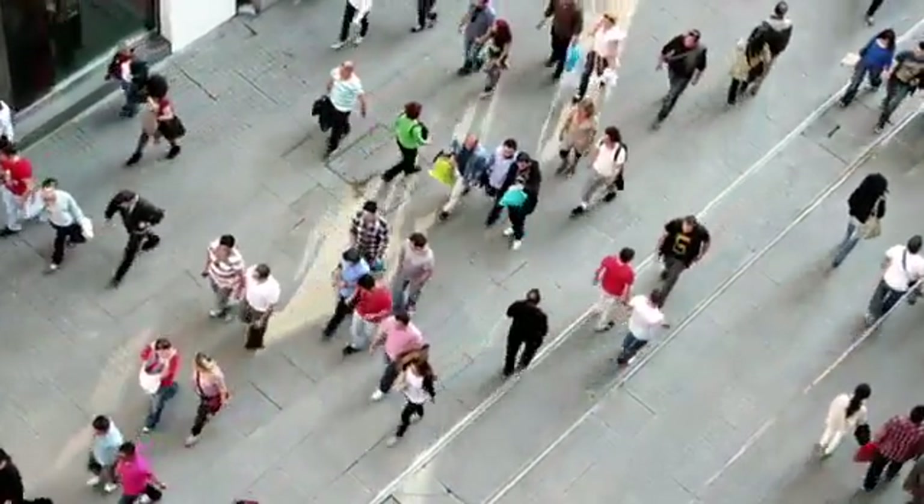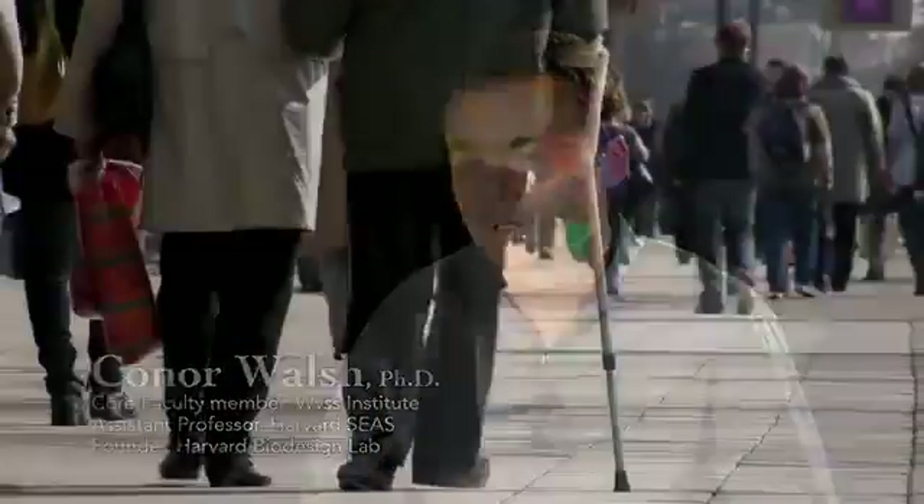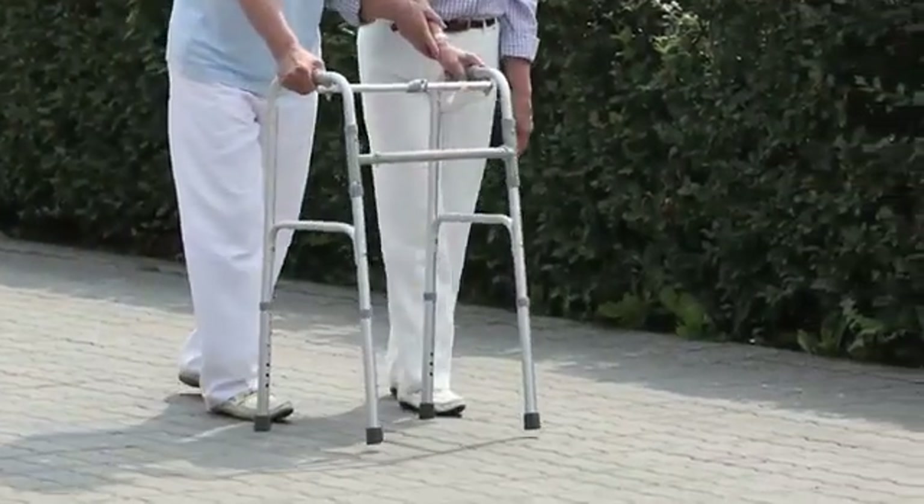Humans are optimized to walk very efficiently. However, normal walking can be disrupted when humans carry heavy loads, which can injure or fatigue muscles and tendons. At the same time, for people with disabilities, they often have reduced function of their muscles.